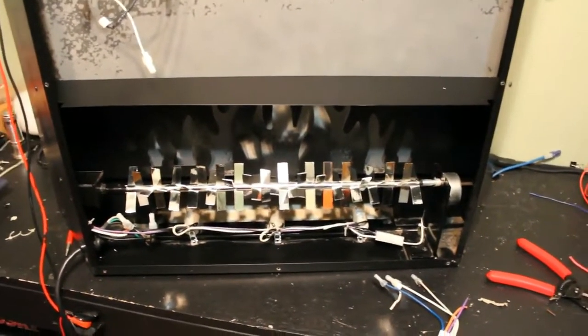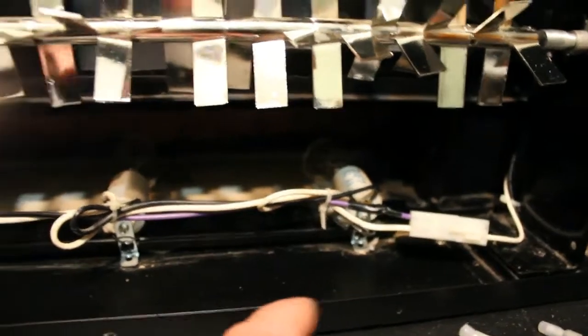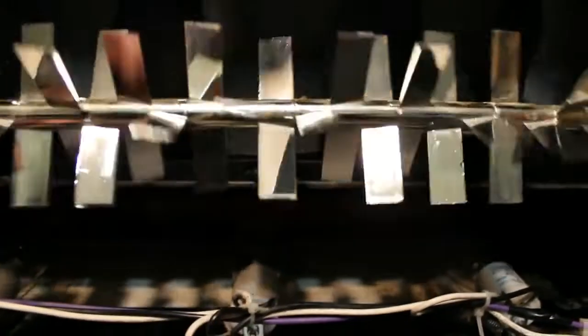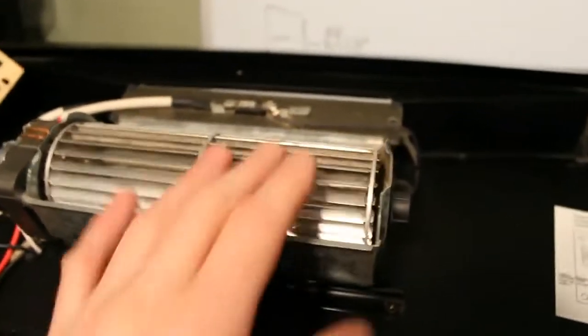We've brought the fireplace that I found in the trash inside, cleaned it up a bit, and put the bulbs back in. There are three bulbs and some wires running through, and this reflector - it almost seems like plastic but it's very shiny. You can see the illusion of flames as the lights come on - I cleaned this because it was all dusty and the flames probably wouldn't have looked good. You can see the cutout of the flame pattern in the back, and as this turns it gives the illusion of flames burning.